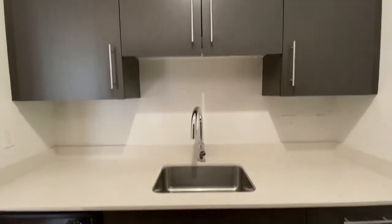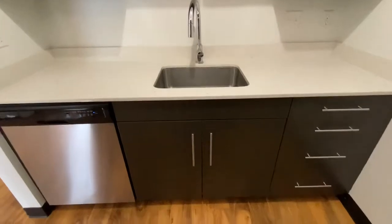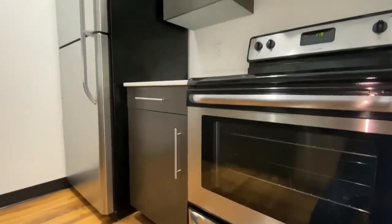Now we're going to look at the kitchen. You'll see this apartment has quartz countertops, ample cabinet space, and stainless steel appliances — all the conveniences that you're looking for right in this home.